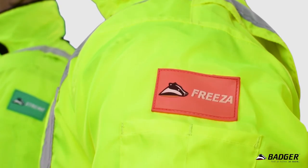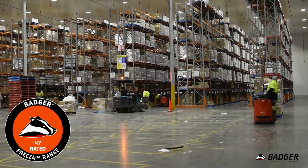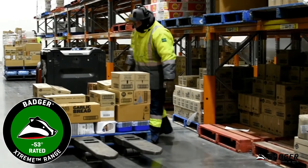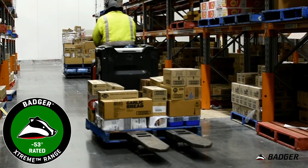Orange badges signify the garment is part of the freezer range, which is suitable for use down to minus 40 degrees Celsius, and green badges signify it is part of the extreme range, suitable for use in environments as low as minus 53 degrees Celsius.